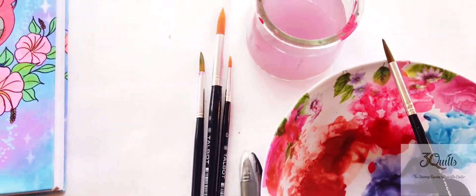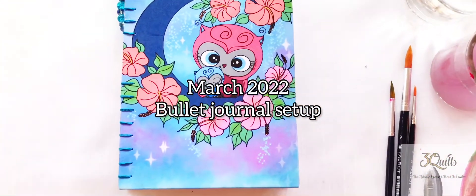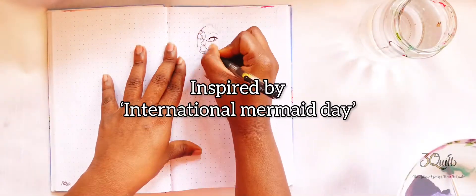Hello Quillers! This is Pauly P and this is my March 2022 bullet journal setup, and it was inspired by International Mermaid Day. Funny enough,